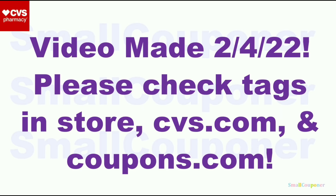This video was made on February 4th, 2022, before the new week, but it is a preview of the new week based on a weekly ad. I do try to include all of the deals to the best of my knowledge. Please check the tags in-store to make sure all of these items are included in the extra buck deals, and check CVS.com and Coupons.com for any new deals and coupons.